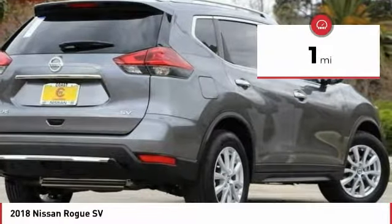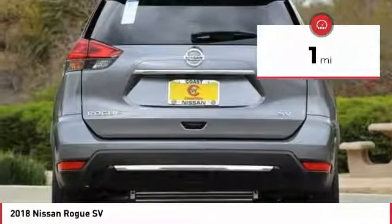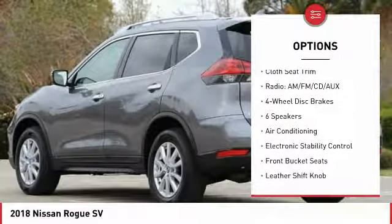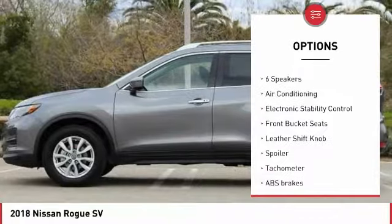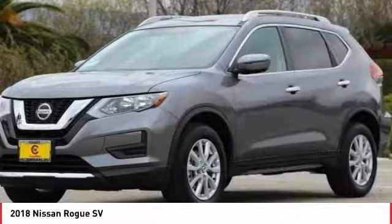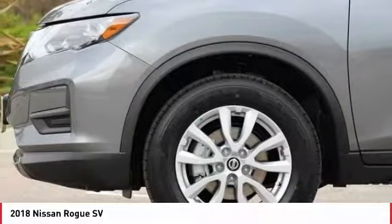This vehicle has less than 100 miles. Here are some of this vehicle's great options: traction control, air conditioning, dual airbags, power steering, four-wheel disc brakes, center armrest, electronic stability control, CD player, power windows, rear window defroster.